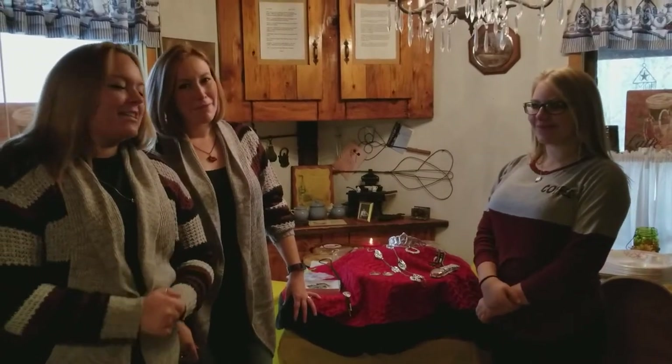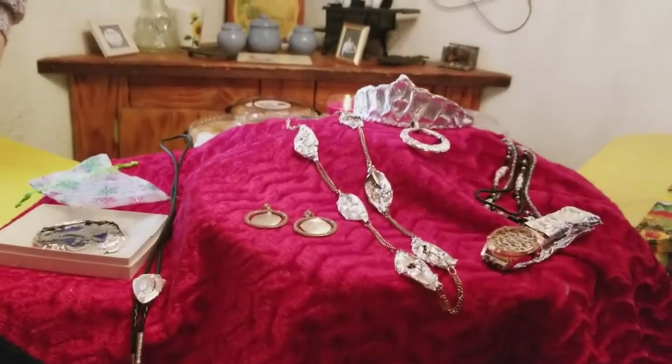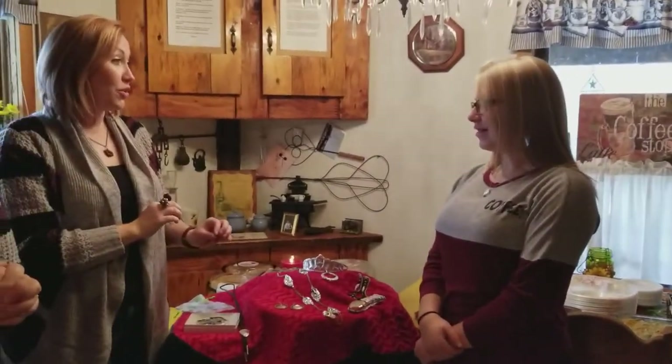Hi everybody, it's Tasha's Top Find, and today we have this awesome new jewelry on a budget by Anna. Anna, would you like to explain to us what your product is here? First of all, what do you call your product?